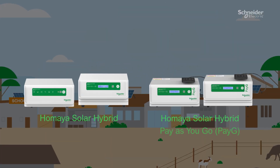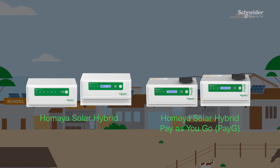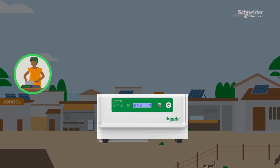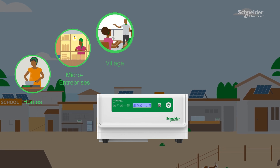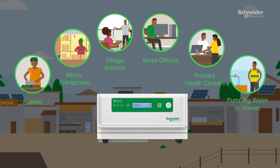Schneider Electric developed the Hamaya Solar Hybrid Home System to enable access to electricity that is suitable for versatile applications such as homes, micro-enterprises, village schools, small offices, primary health centers, and pumping water in homes.